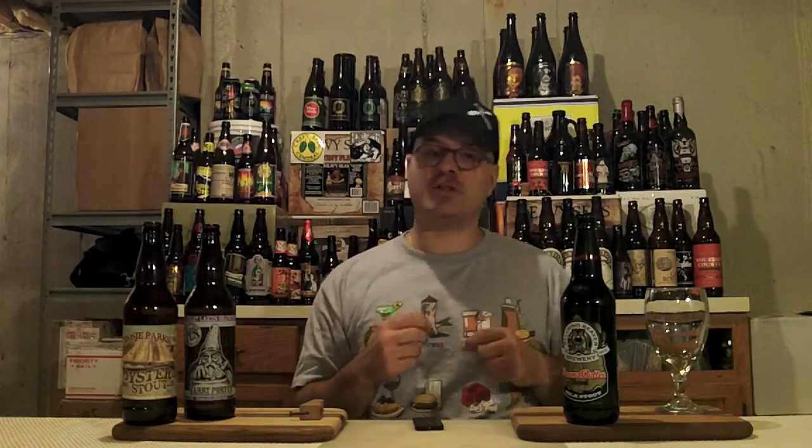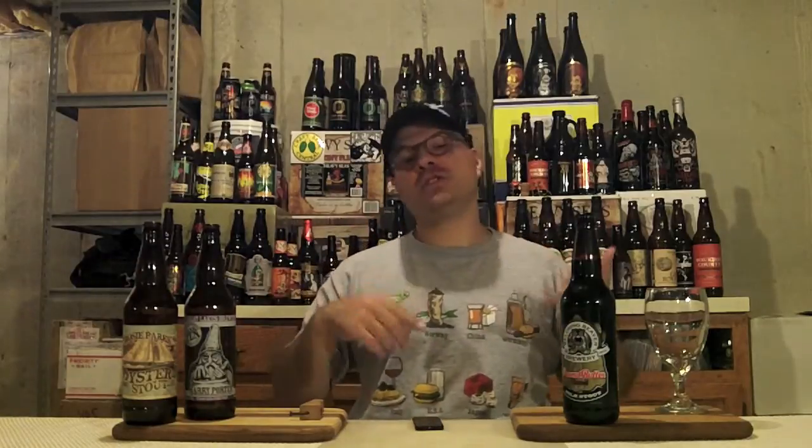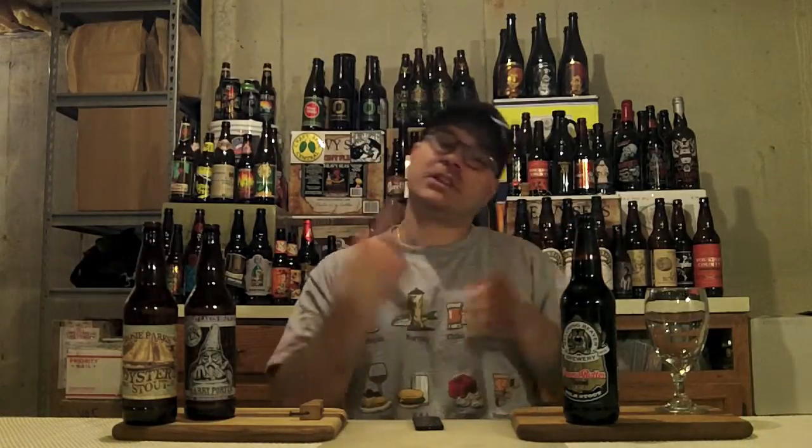For ingredients in this beer, Belching Beaver — I can't not laugh when I say that name — they're using water, malt, hops, yeast, lactose, natural flavor (which is probably peanut butter extract or peanut extract, something like that), oats, and alcohol, which our friends yeast create.